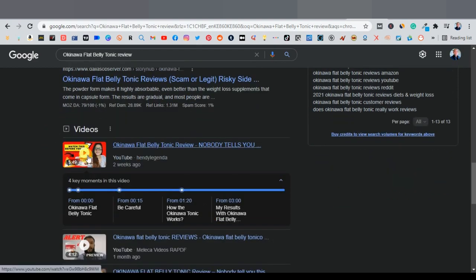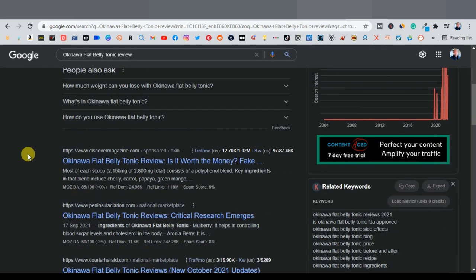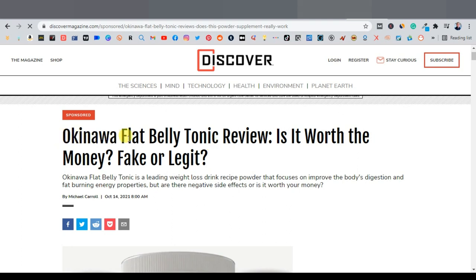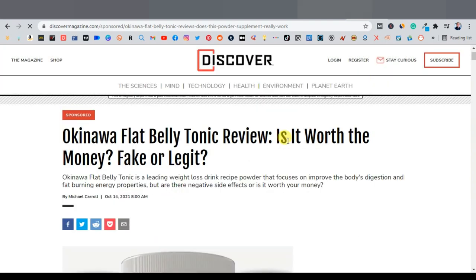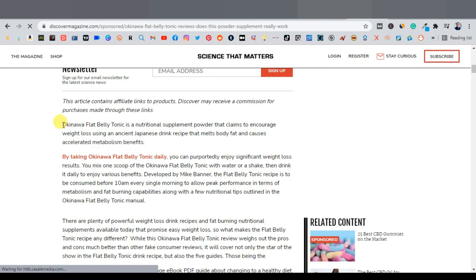Open one of these reviews. For example, this one has a really good title: 'Okinawa Flat Belly Tonic Review — Is It Worth the Money? Fake or Legit?' These are things people normally look out for — they want to know if something is fake or if it's worth it. Go ahead and copy this review article.